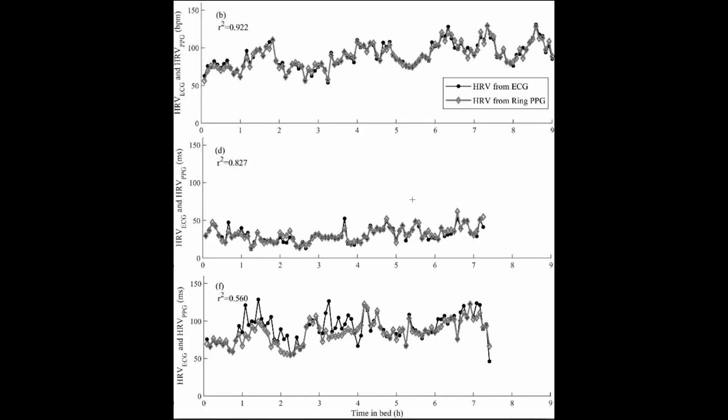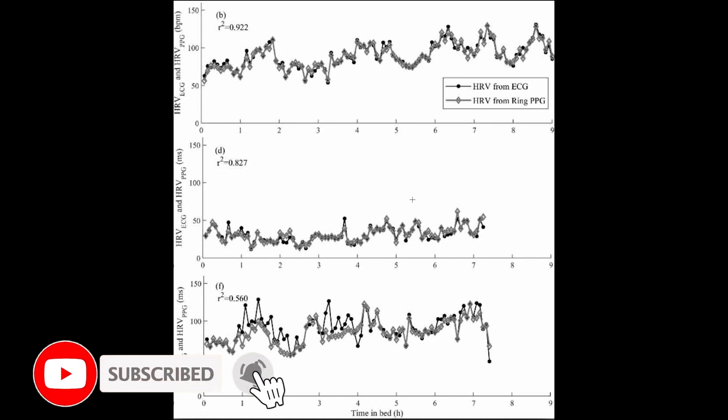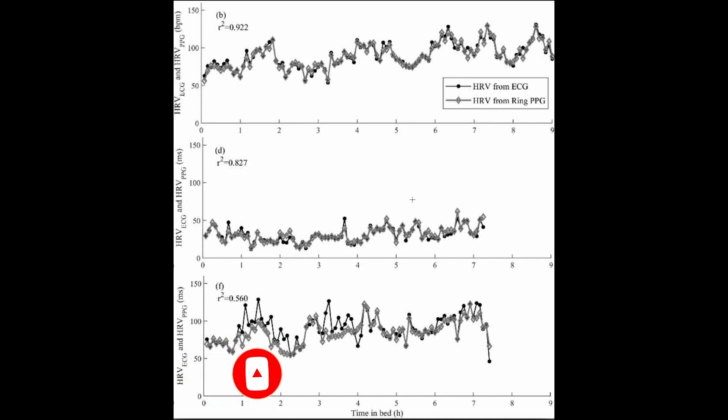The agreement in their study was slightly better than in my experiment, and I think there are two reasons for this. First, they used many different people, giving a wider range of heart rate and heart rate variability values, which improves the overall accuracy statistics. Second, for some people in their study the agreement was much better than for others. The first two individuals in their figure agreed very well, whereas for the third person they didn't find a good agreement in heart rate variability between the Oura Ring and the ECG.